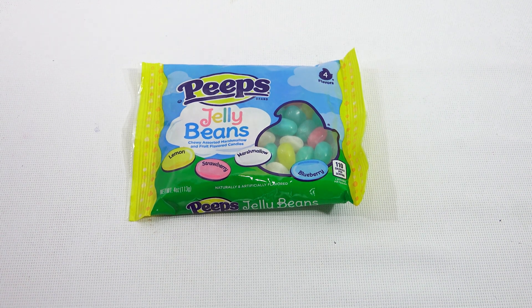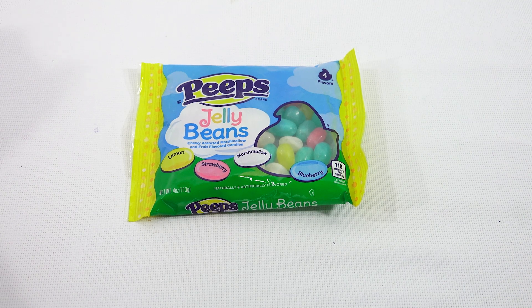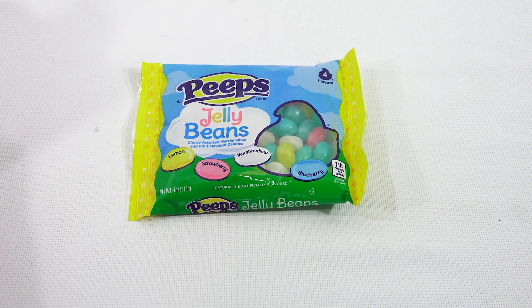This is the Peeps Jelly Beans. I saw them on the shelf at Cracker Barrel. I went there for lunch, but really I went there to find some Easter stuff for 2023 — depending on when you're watching this — because they always have a good selection.